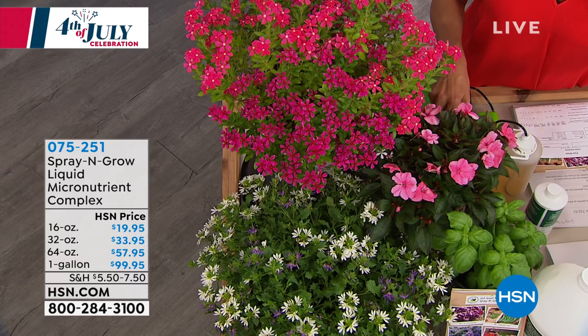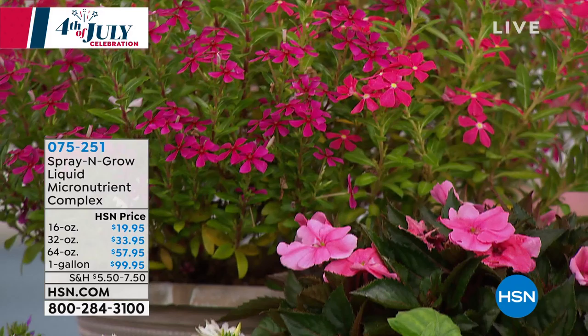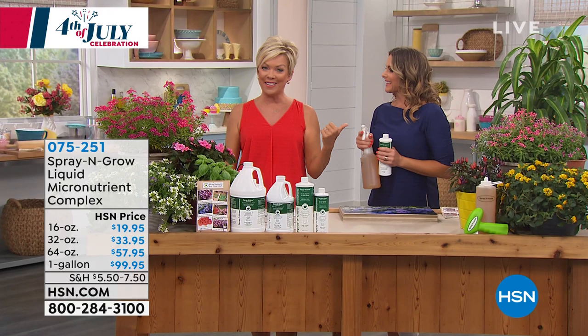It is such a game-changing difference. The results will blow your mind — we've got pictures to show you in the show. Your experiences are what make other people decide to try Spray and Grow for the first time, and then they're hooked. You can choose any one of the sizes: we have 16, 32, 128, or the full gallon.